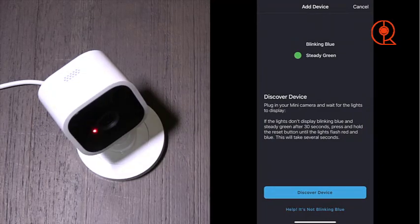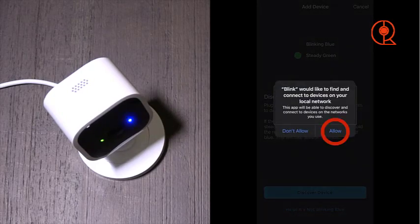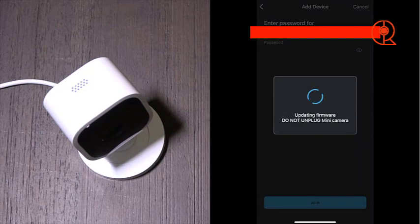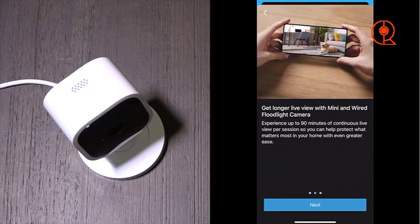Additionally, the Blink Mini offers two-way audio functionality, allowing you to communicate with anyone in your home in real time. Whether you're checking in on your children, pets, or roommates, you can use the camera's built-in speaker and microphone to speak to them directly, providing reassurance and peace of mind. However, it's important to note that the Blink Mini does not offer built-in video storage and requires a Blink Sync module or a subscription plan for cloud storage. While this may be seen as a drawback for some users, many find the affordable price point and essential features of the Blink Mini to be well worth the investment.